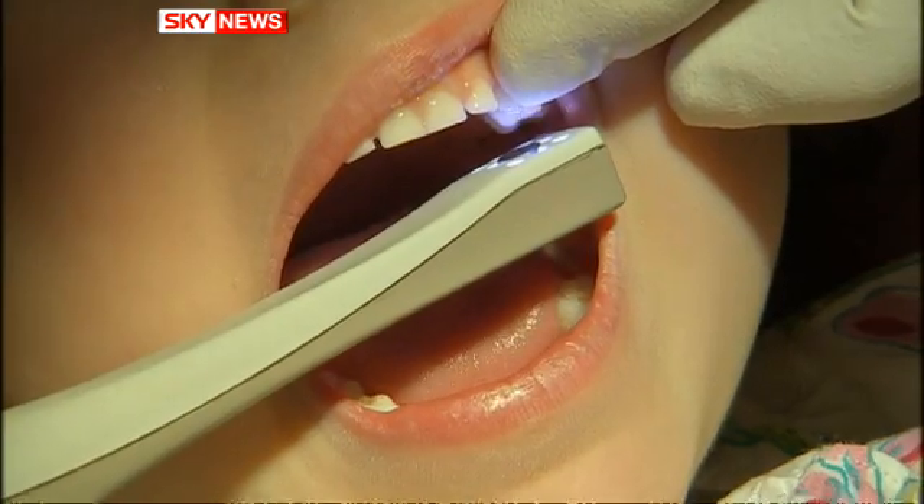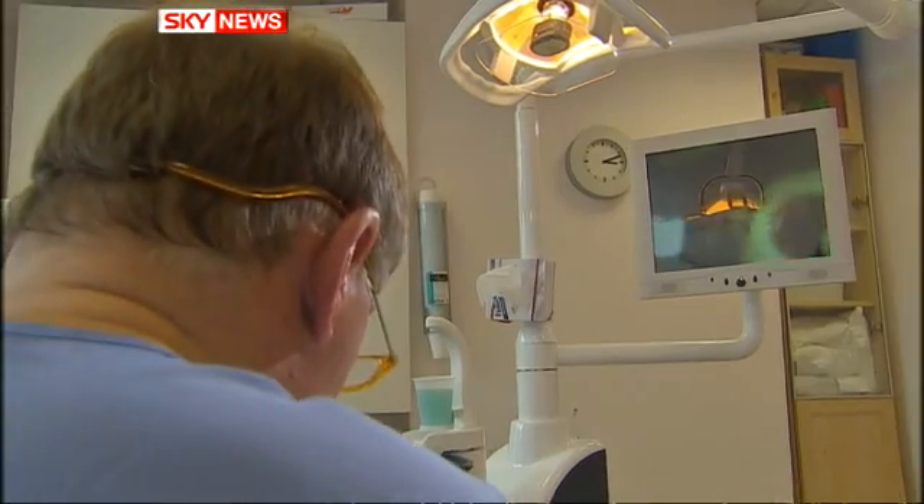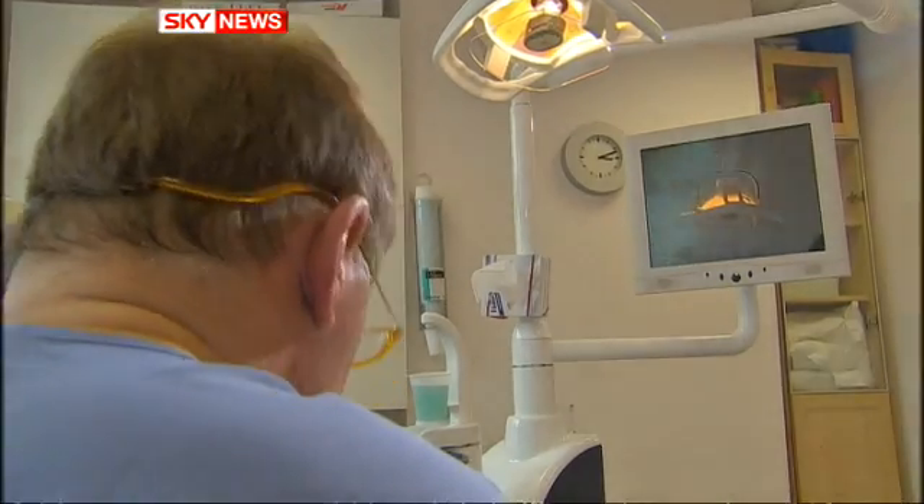Dental decay, particularly among children, is rising. And although expensive, this dentist feels the device could be the tool to end that trend. Laura Bundock, Sky News.